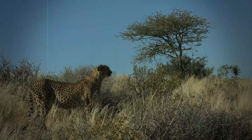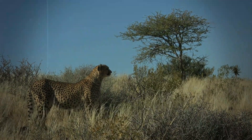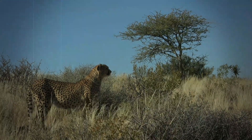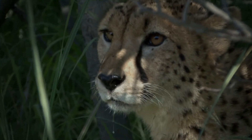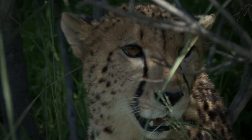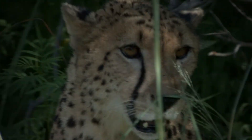Each spot tells a story. The cheetahs' unique spot patterns are more than just a beautiful design. They are a window into their individual lives, their histories, and their intricate connections to each other. They are a story that is written across their very being. It is through their amazing markings that we can continue to learn more about these incredible creatures, and to find new ways to ensure their survival.